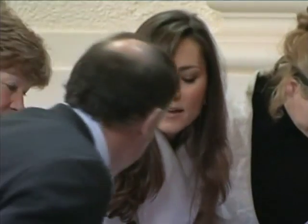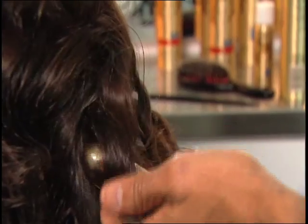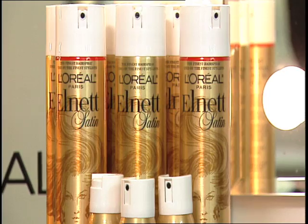Kate Middleton is stylish and sophisticated, and my first prediction is that she might actually wear her hair down. To get this glamorous look, I set her hair with a curling iron and then brushed it out. I'm going to use L'Oreal Paris L-Net Satin Hairspray for a beautiful shine and hold — it's not only great for a wedding, it's also great for work.